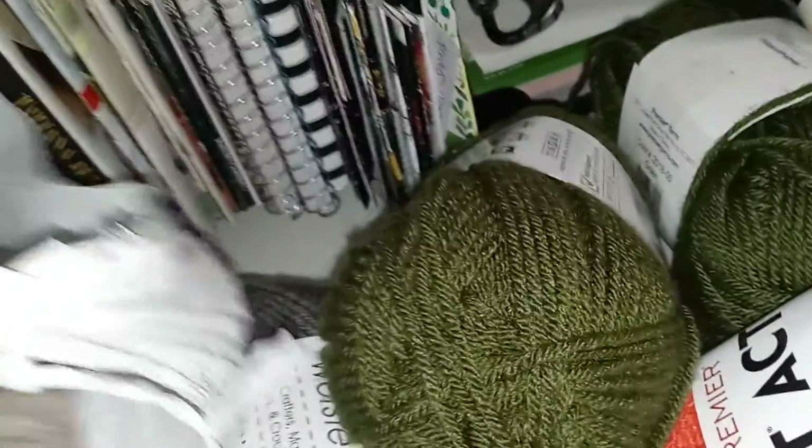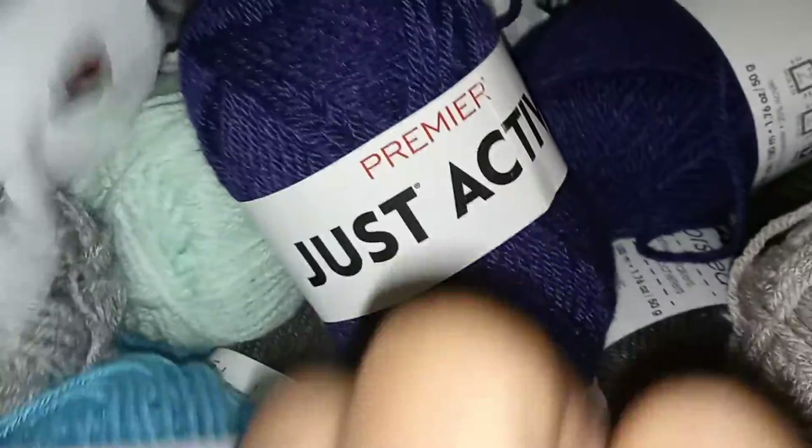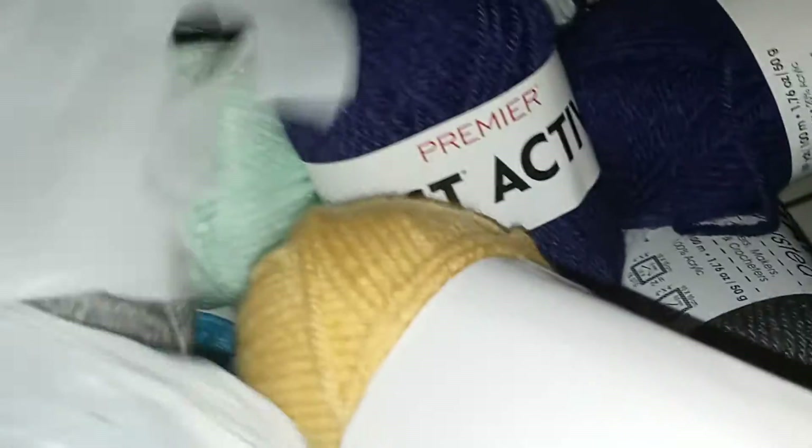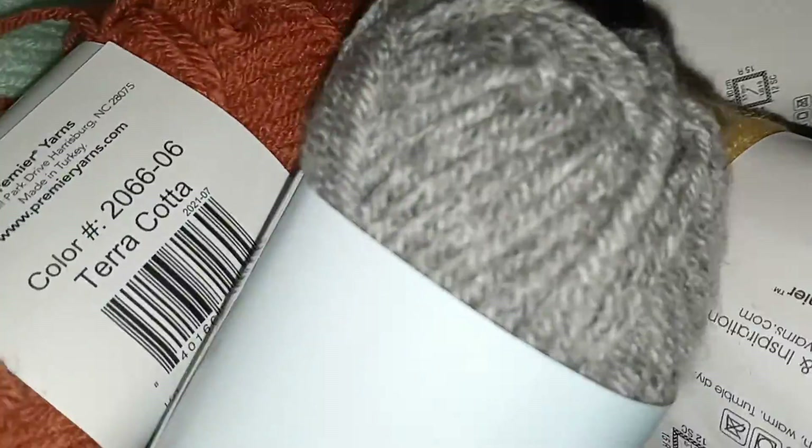Hi guys, look what I got — a bag full of Dollar Tree yarn. My favorite cousin Tweet brought me 24 skeins of yarn. Look at all this yarn! I am so excited. Y'all know I be in my happy place when I get yarn. I'm trying to get it all out the bag so you all can see what I got.